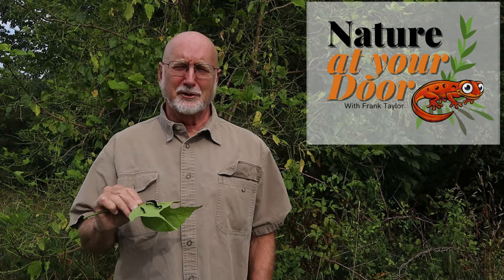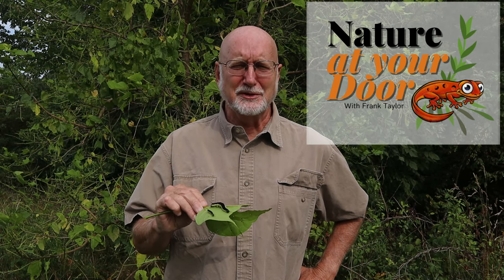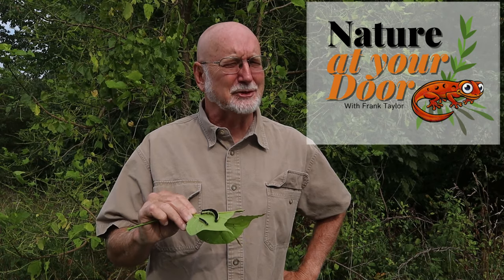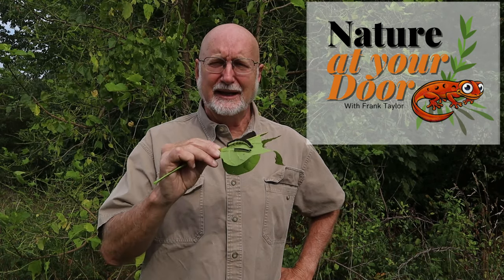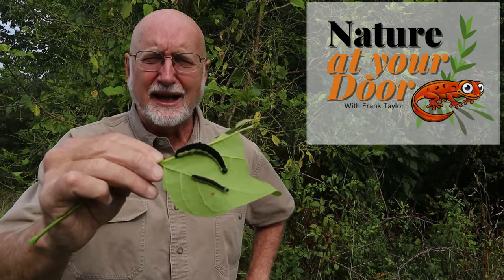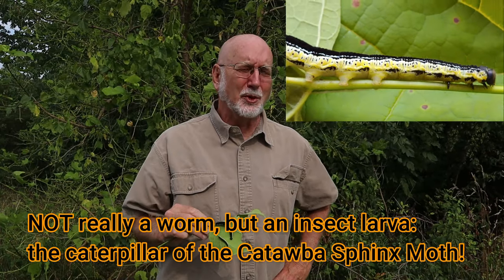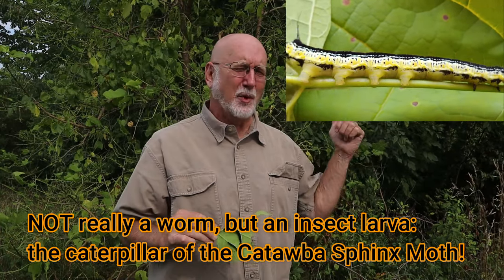Hi, this is Frank Taylor with Nature at Your Door. It's early August and I'm in the Appalachian Mountains by a catalpa tree, sometimes called a catawba tree. In my hand you can see that I've got some of what are known locally as catalpa worms.